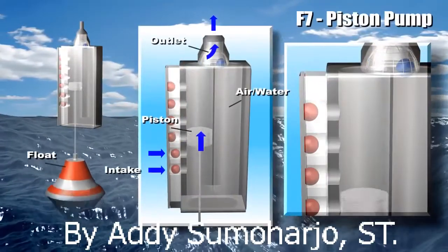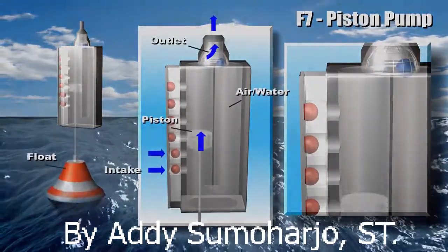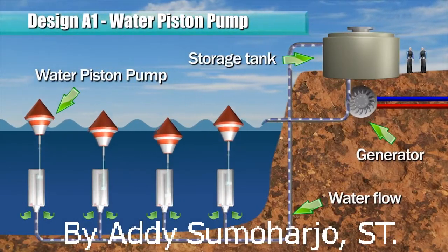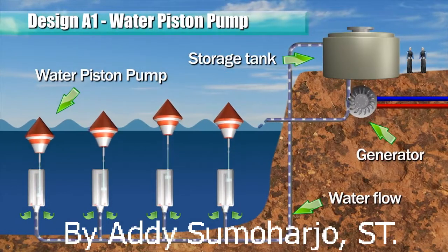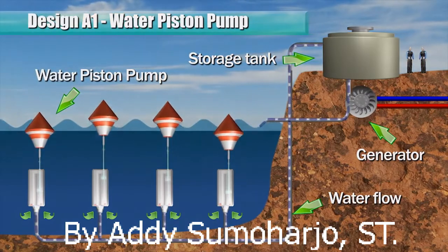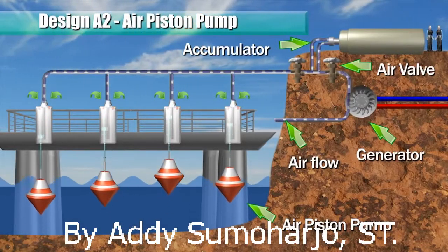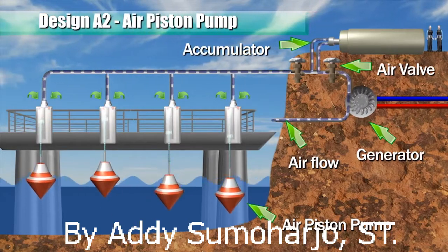Based on the fundamental piston reciprocating working principle, many designs of energy converter can be configured. In one example, a submerged pump is operated to pump water to an elevated storage tank. Water from the storage tank is channeled to rotate a fluid motor or a turbine, which in turn rotates a generator to produce electricity. An air piston pump is disposed above the water level, and an accumulator and flow control valve help to maintain a more constant airflow to drive a turbine and a generator.